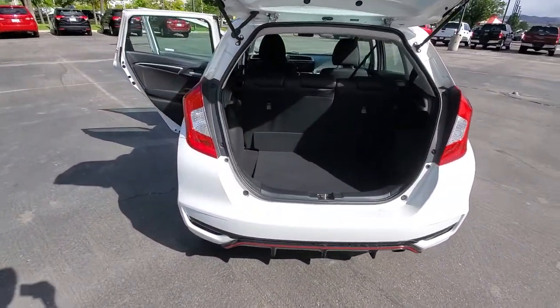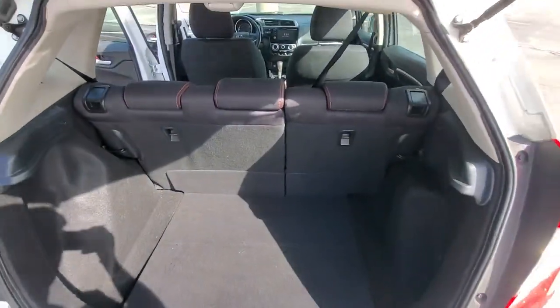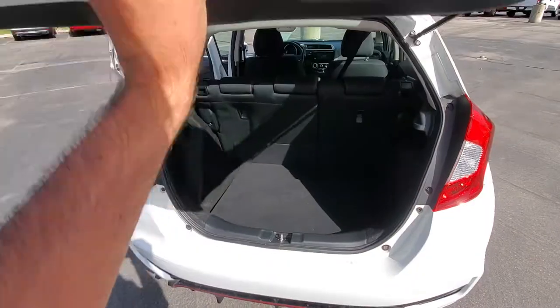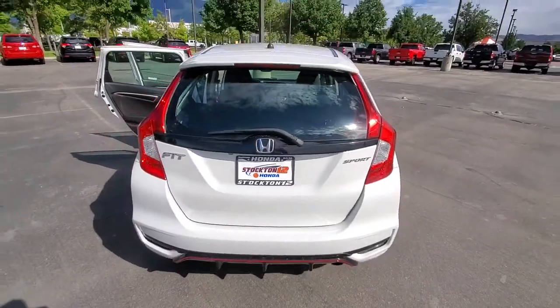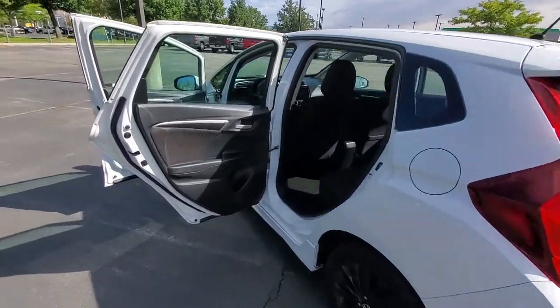The cool red and black accents on the trunk, and I'll show you the stitching that comes in the Sport as well. The Fit has some of the largest cargo space for a compact hatchback vehicle, and it is just fun to drive.